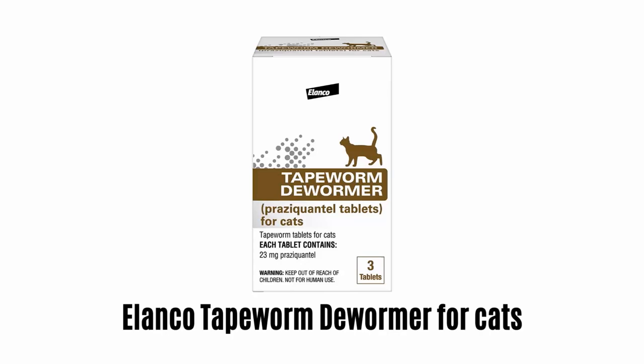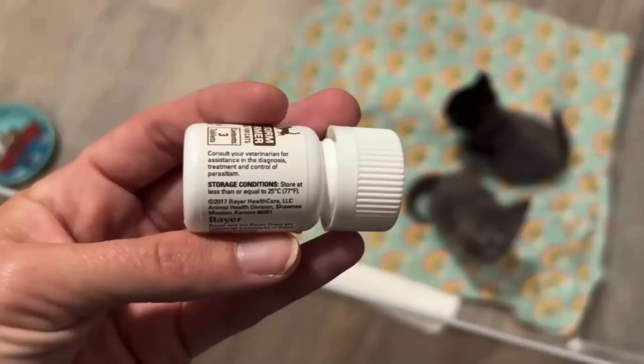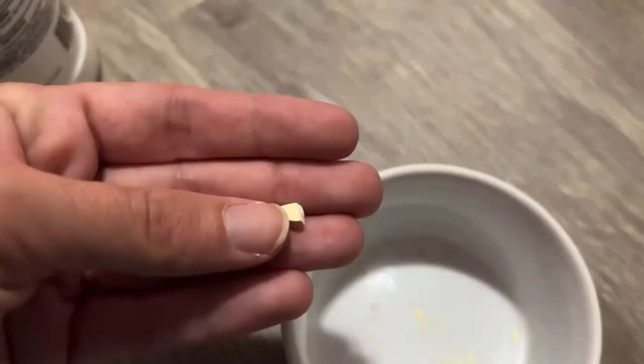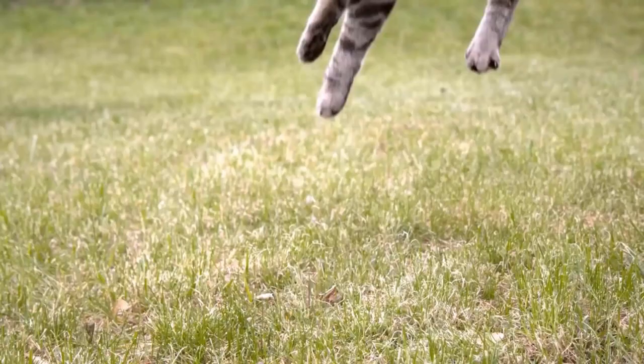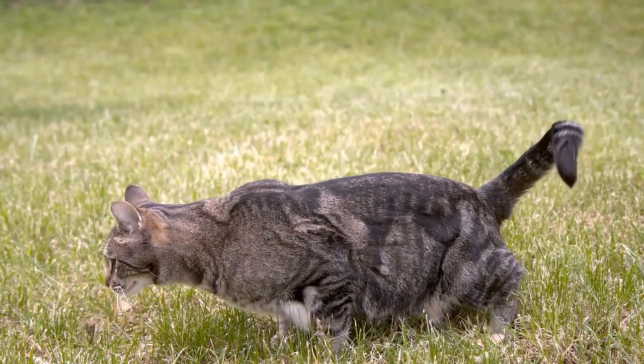Number 1: Elanco Tapeworm Dewormer for Cats. It is an easy and effective way to remove common tapeworms in cats. These tablets can be crumbled and mixed with food or taken by mouth. It will remove common tapeworms, roundworms, hookworms, and whipworms.